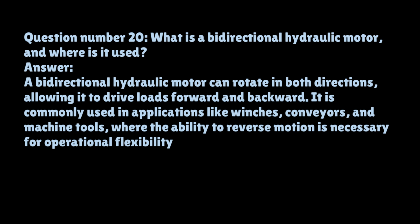Question number twenty: What is a bi-directional hydraulic motor, and where is it used? A bi-directional hydraulic motor can rotate in both directions, allowing it to drive loads forward and backward. It is commonly used in applications like winches, conveyors, and machine tools, where the ability to reverse motion is necessary for operational flexibility.